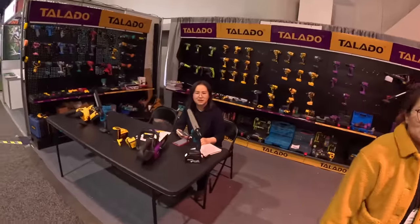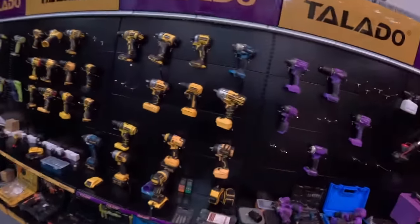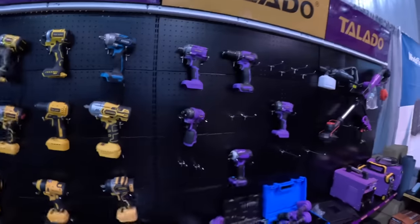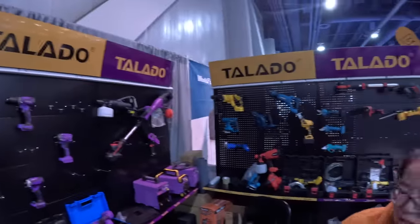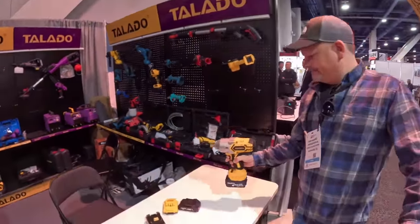I'm a YouTuber — I'm just taking videos. So if you guys maybe recognize yellow tools or teal tools, now they've got purple too. These guys, Tilado, are a supplier and manufacturer for some of the names that you may or may not recognize.